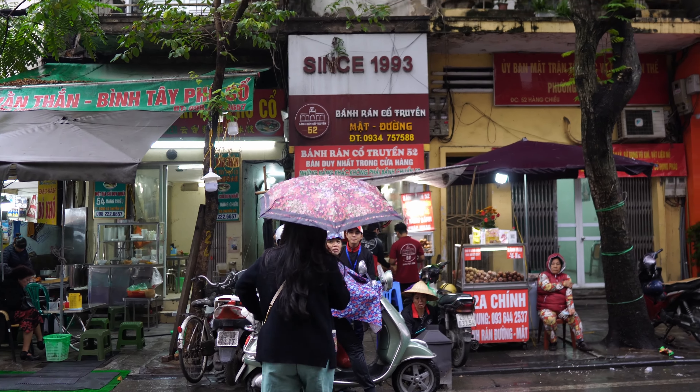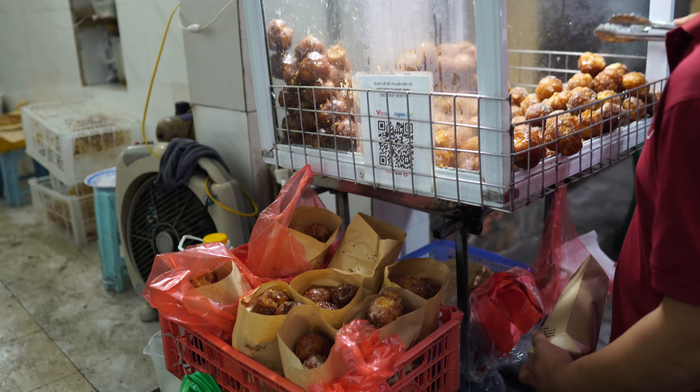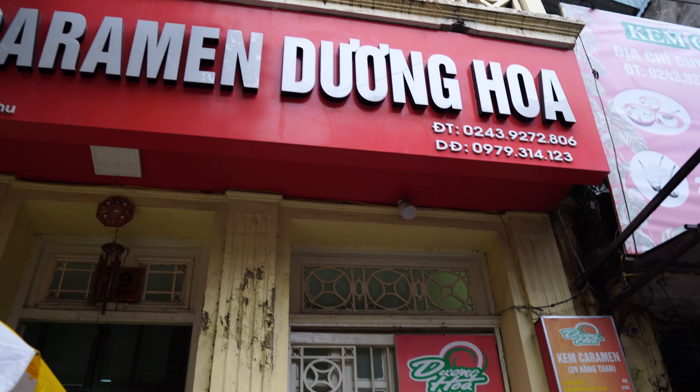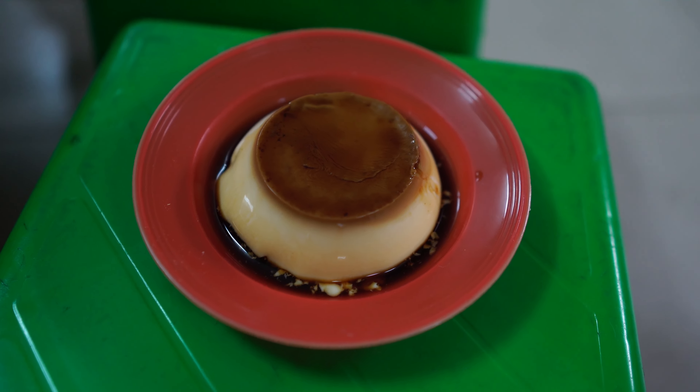My mom had to stop by this place to get some banh gio mat, a kind of donut — no clips of her eating some, but they were good. Then, believe it or not, we went to get even more food. We went to Kem Caramen Dung Hoa for some creme caramel or flan, an influence from the French colonial period.